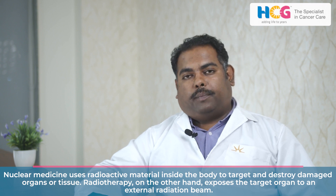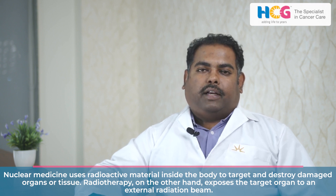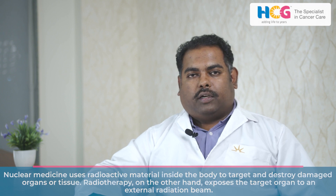Unlike radiotherapy, where an external beam of radiation is given to the target organ, and not only the target organ gets the treatment — along with it, the surrounding normal cells or tissues also get affected and have grade 3, grade 4 side effects.